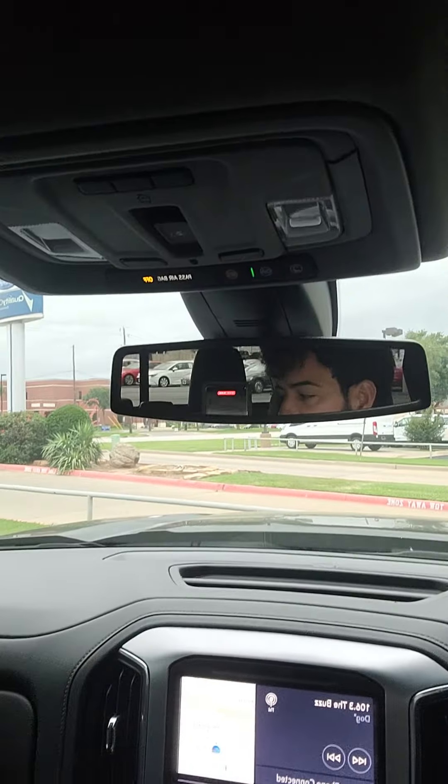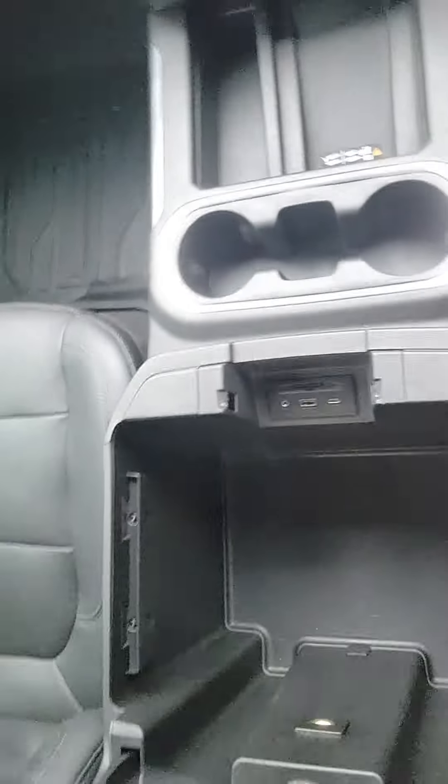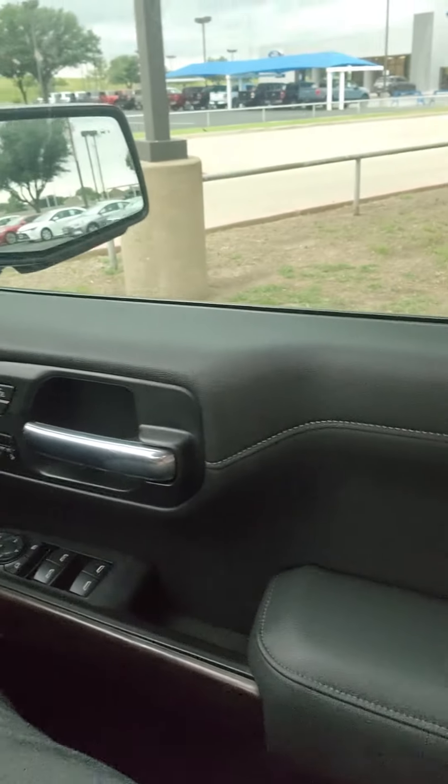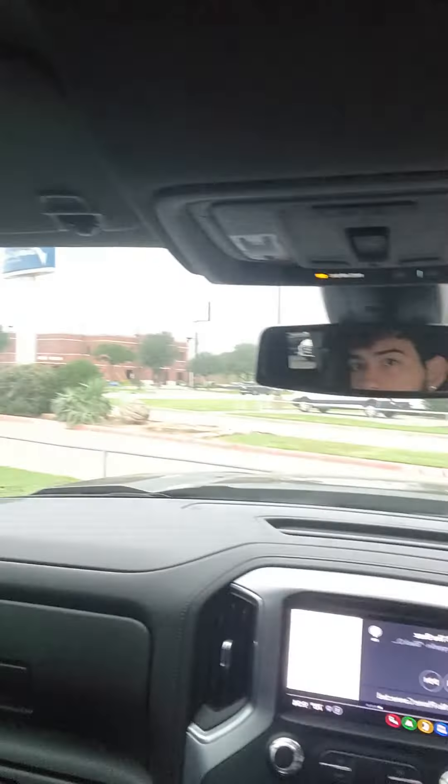Auto dimming mirrors, two USB and a USB-C and an aux cord. If you have any questions about this vehicle, give us a call at the Ford house and ask for Aaron — hope you're having a wonderful day.